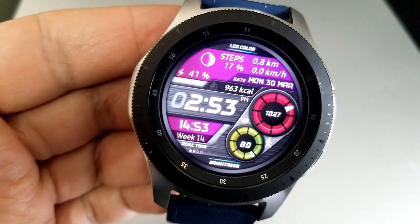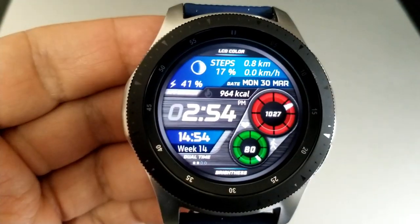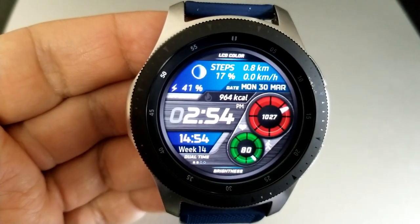Your remaining features include your calories burnt above the time, and then you have your total step count and your heart rate shown in those two dials on the right.